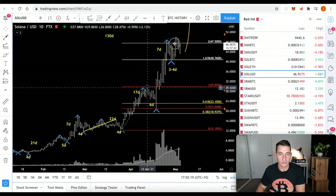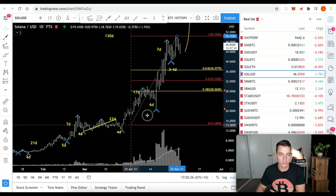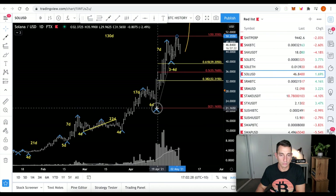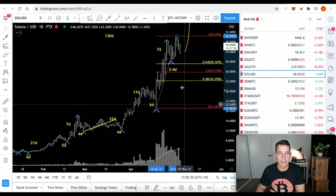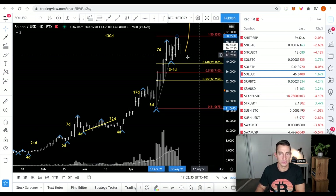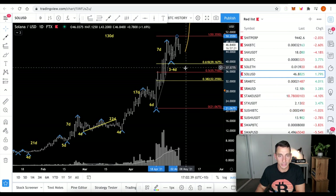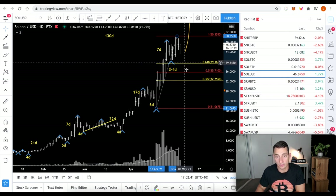If we move this to the top, we have a 50% level of around $31. Moving this to the bottom of our range that we are questioning, our 50% level comes out at about $35.70. So if we call it around $36 — should this be the top — then I think we could see a potentially quick correction to around $36 to $39.